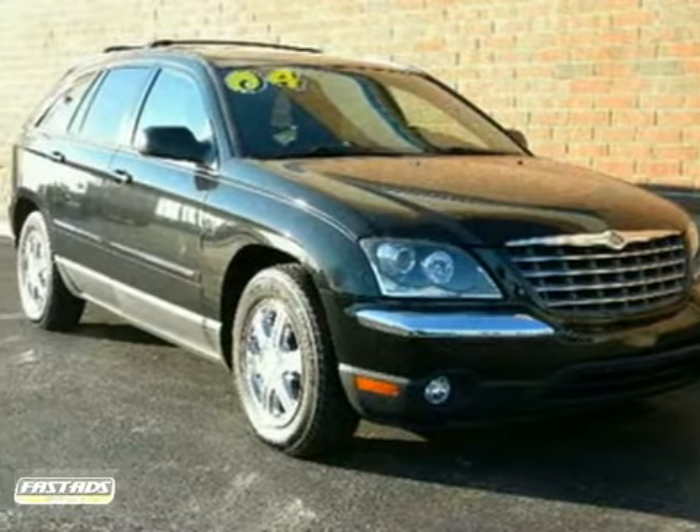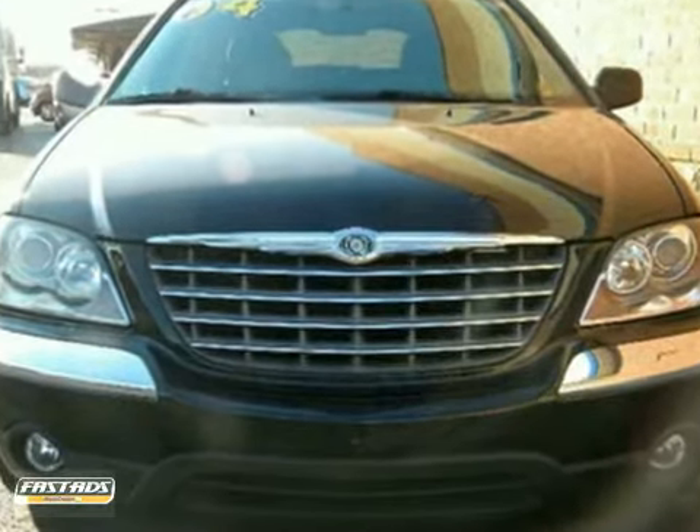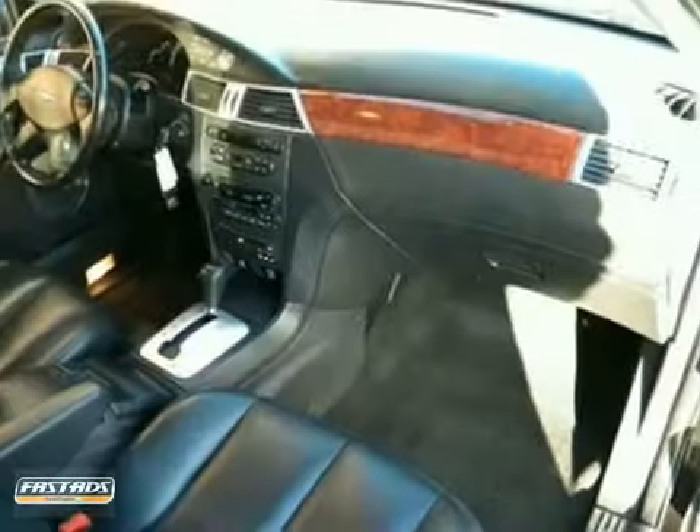We think you'll like this 2004 Chrysler Pacifica. It features alloy wheels, anti-lock brakes, and keyless entry. It also has a sunroof, all-wheel drive, and privacy glass.